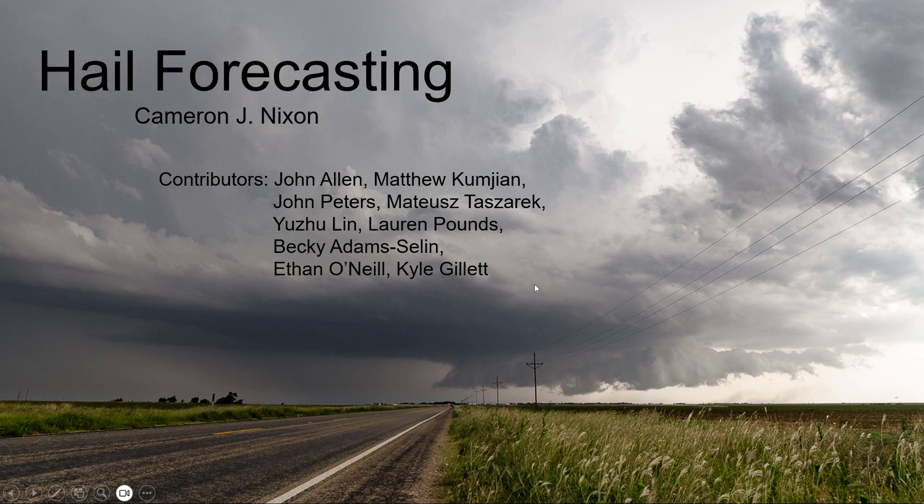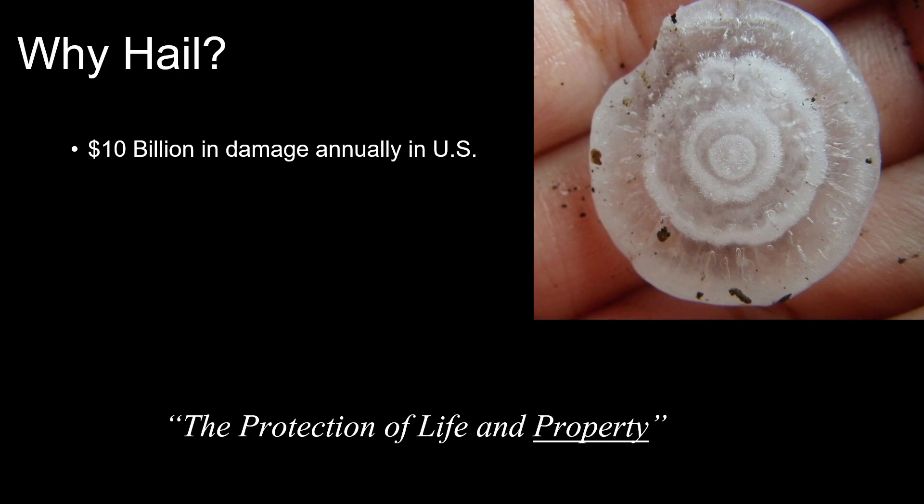A lot of people don't actually know in detail how hail forms, whereas many of us have learned how tornadoes form within a supercell — either in our undergraduate degree or elsewhere. So hail is kind of the younger, more misunderstood child of the severe weather trio. Be sure to search the contributors on Google Scholar or through AMS, as they have some awesome papers I'll be relying on for this presentation.